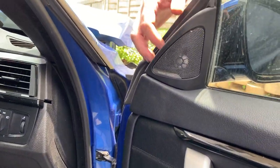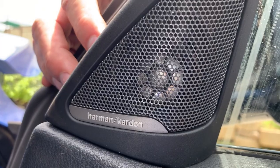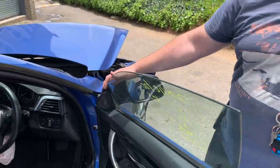The car is also equipped with the Harman Kardon sound system with the amplifier and radio. Thank you very much guys.